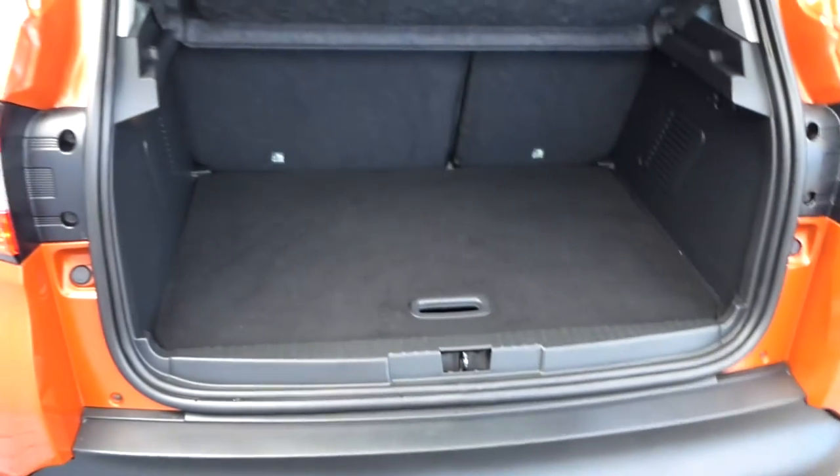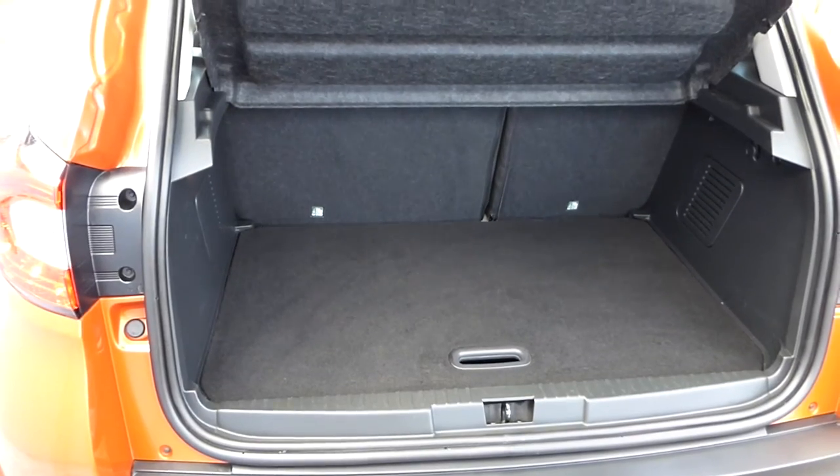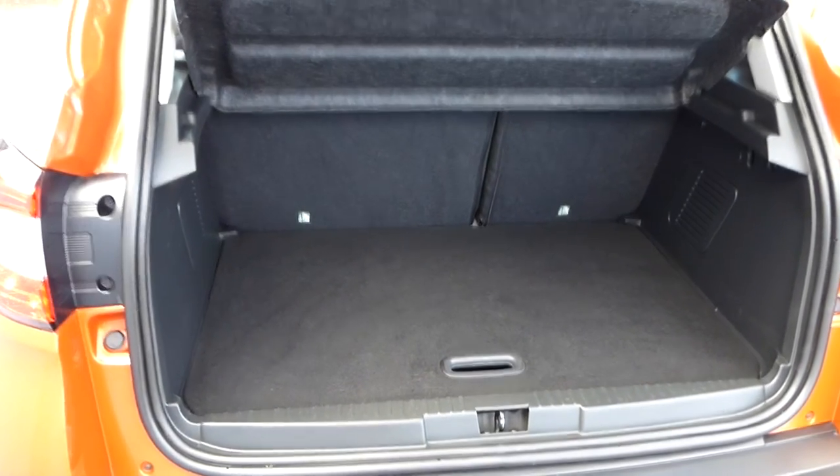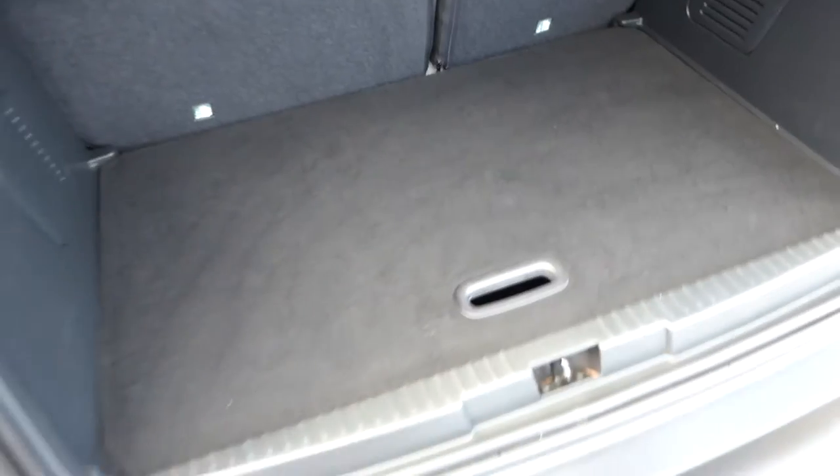There's the boot and the 60-40 seats. It's ISOFIX rear, ISOFIX front for mums and dads and grandparents. That's your top floor and you lift that up and you've got another floor, and under there is a spare wheel. So no emergency repair kit — you get a spare wheel with the Renault.